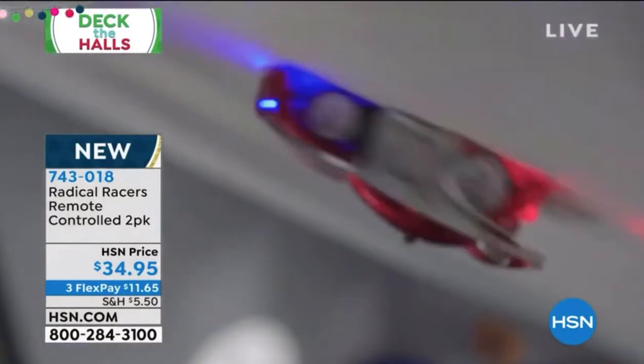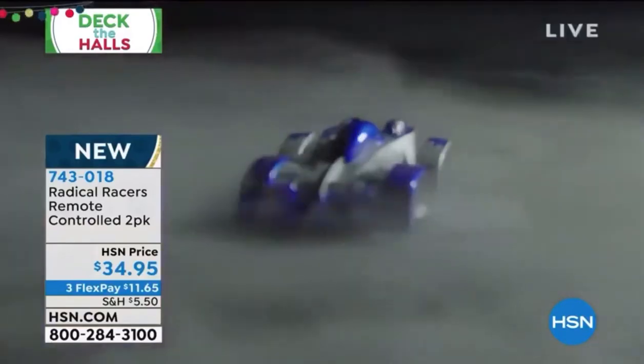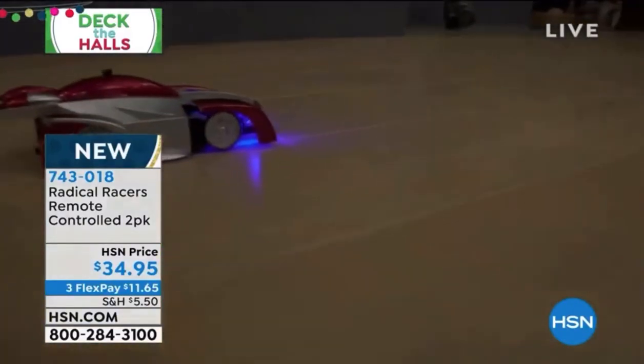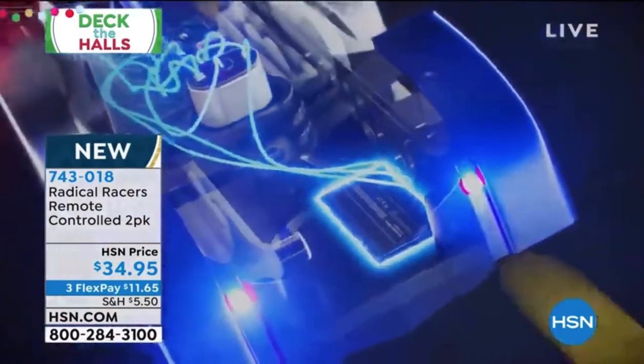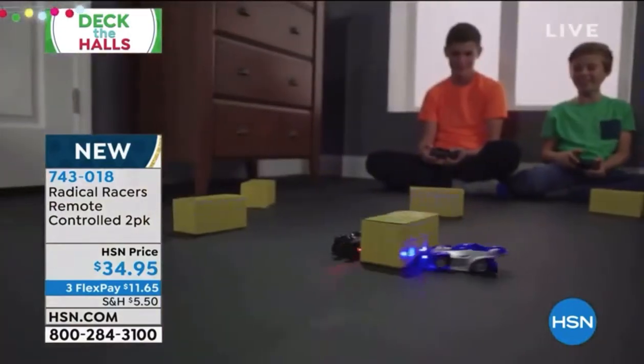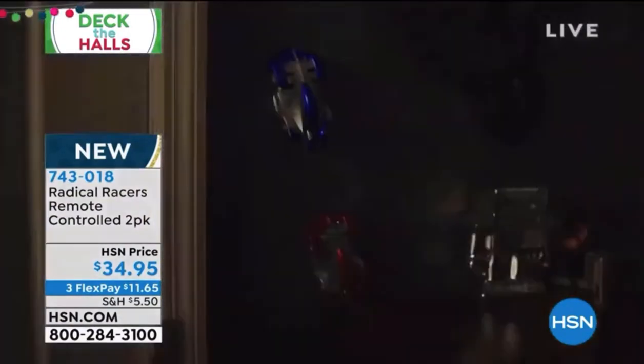That's one of the number one questions. I'm just using the remote control you're getting. You're getting two remote controls, which have different frequencies, which means you never have to fight over whose car is whose or whose remote is whose, and they don't interfere with each other. The commercial is hot and the inventory is flying out the door.